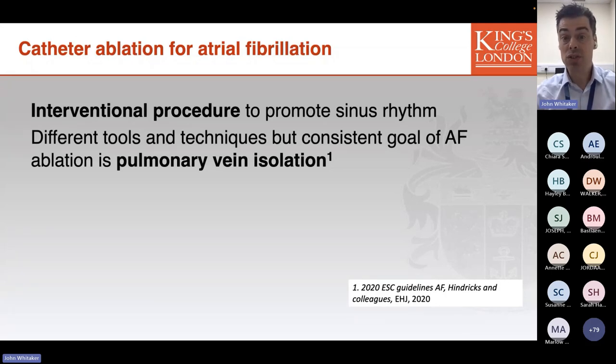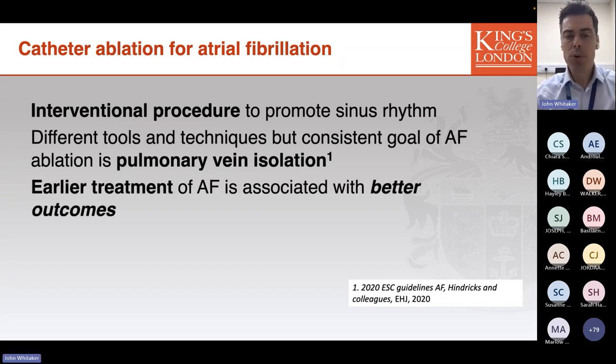The cornerstone of any AF ablation procedure is the electrical isolation of the pulmonary veins, which are recognised as the source of the majority of AF triggers in most patients. Treatment earlier in the course of the natural history of AF is associated with better outcomes.